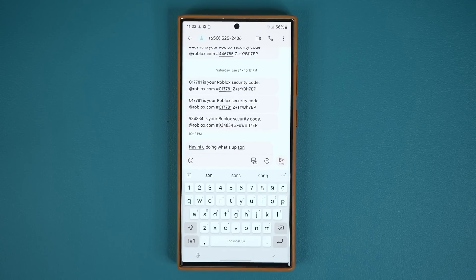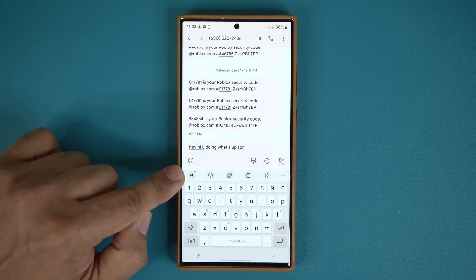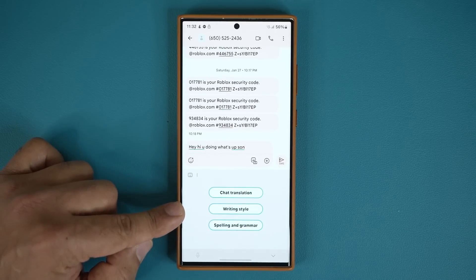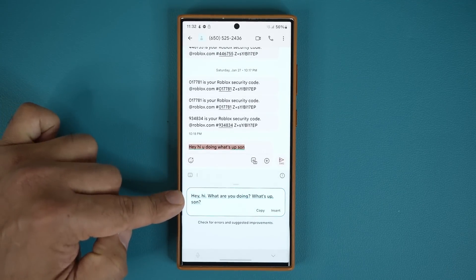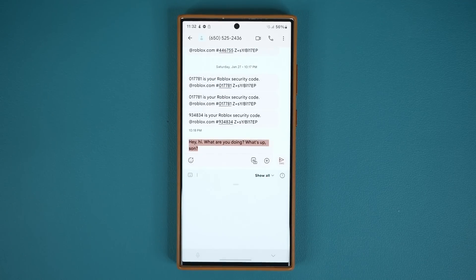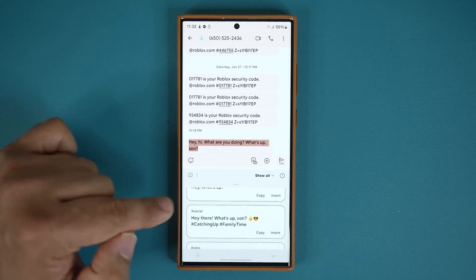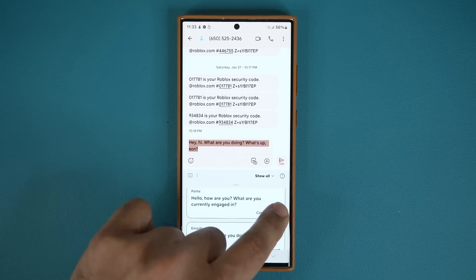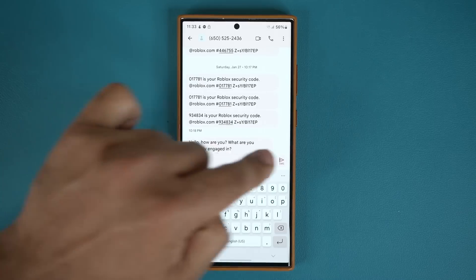In a text message, I typed something unprofessional: 'Hey, how you doing? What's up, son?' If I tap the intelligence icon on the keyboard, I get three options: chat translation, writing style, and spelling and grammar. Tapping spelling and grammar fixes the text, then I tap insert and it's properly corrected. Tapping writing style gives me options: original, professional, casual, social media with hashtags, and polite. I choose one, tap insert, and my casual message is transformed into a nicer-looking text.